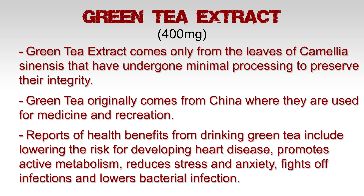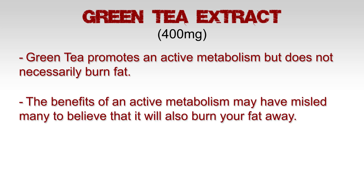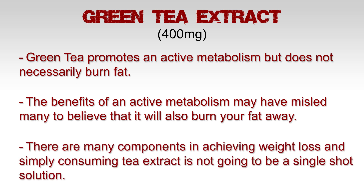Reports of health benefits from drinking green tea include lowering the risk of developing heart disease, promoting active metabolism, reducing stress and anxiety, fighting off infections, and lowering bacterial infection. Green tea promotes an active metabolism but doesn't necessarily burn fat directly. The benefits of an active metabolism may have misled many into believing it will also burn fat away.